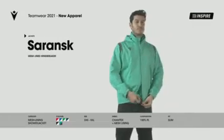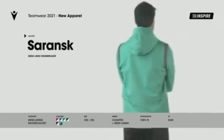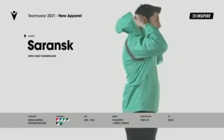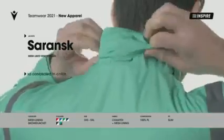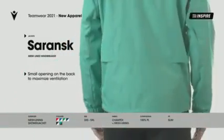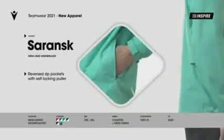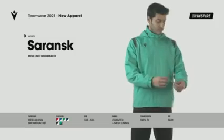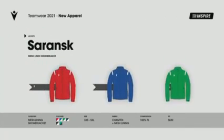Saransk. Mesh-lined wind cheater in Chamtex fabric, with shuttle weave and special inner waterproofing treatment, making the jacket shower-proof. Hood inside the collar. Ventilation flaps on the back. Pockets with inside-out zip with auto-lock slider. Part of the new Inspire Total Look. Available in six different colours.